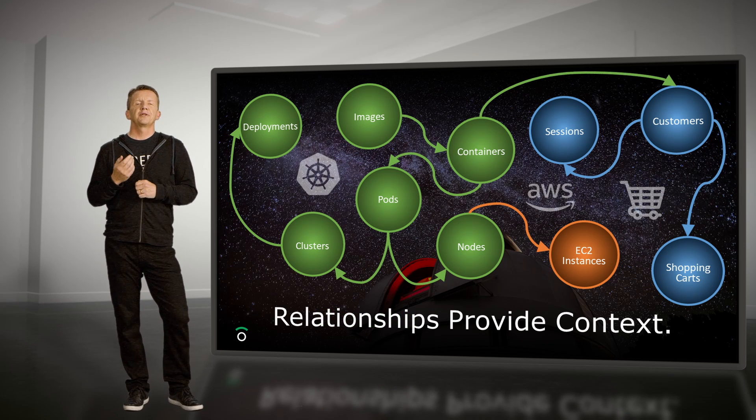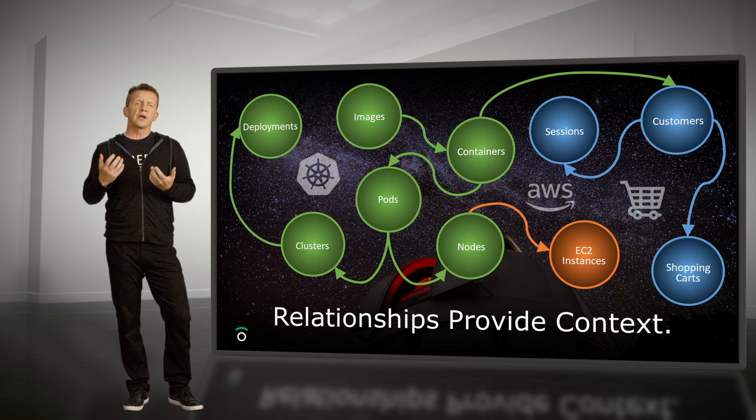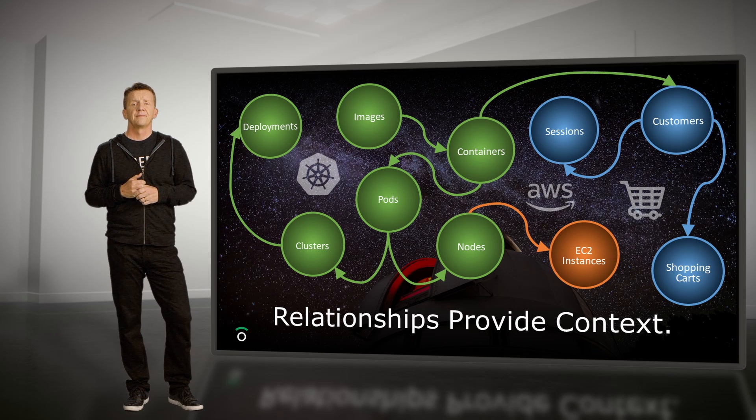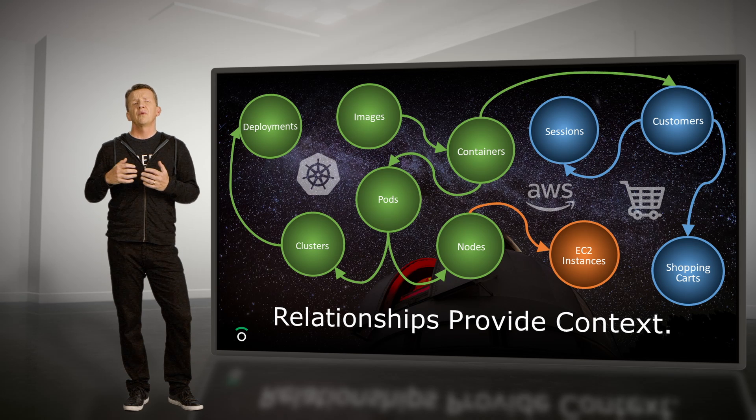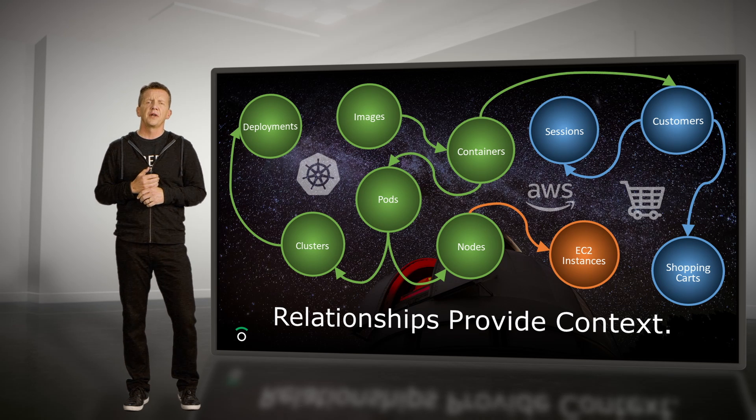Most importantly, Observe establishes relationships between these resources. This allows users to quickly locate additional contextual information for the problem they're looking at. The user can navigate the graph using our graph link feature without knowing the exact path between the nodes.